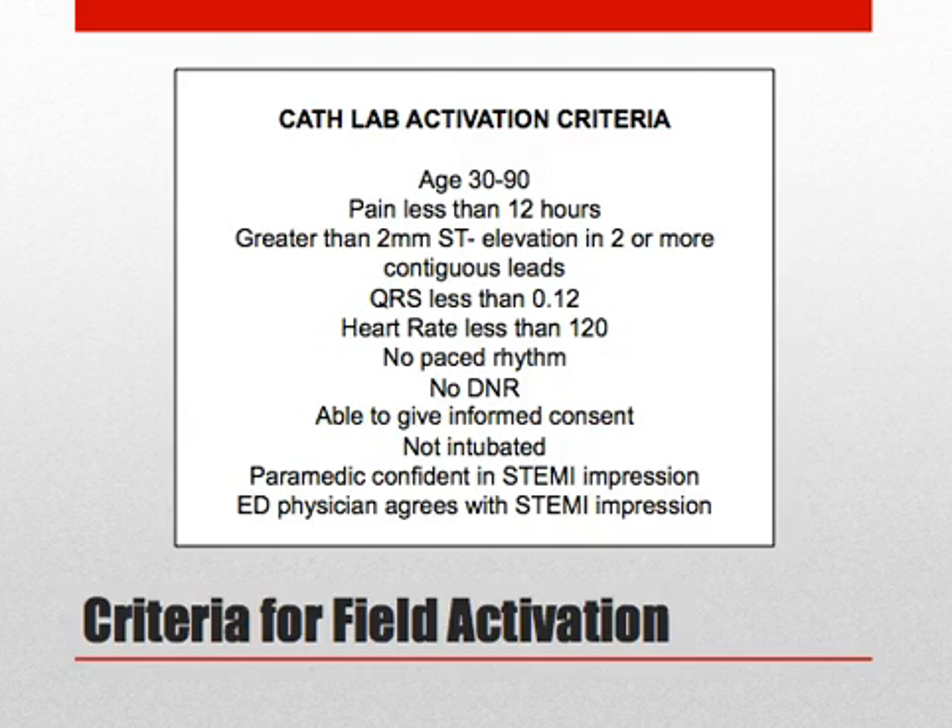The criteria include: the patient is aged 30 to 90, with pain for less than 12 hours, ECG shows more than 2 mm of ST elevation in 2 or more contiguous leads, with a narrow QRS, heart rate less than 120 bpm, and no paced rhythm.